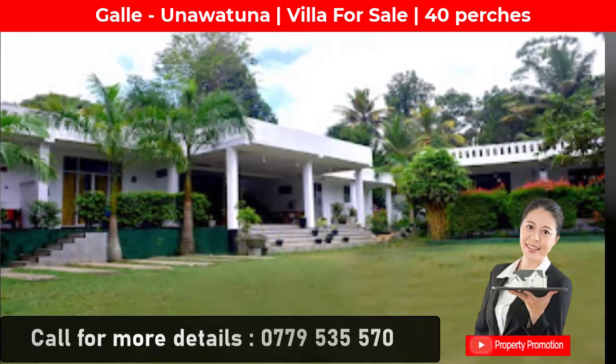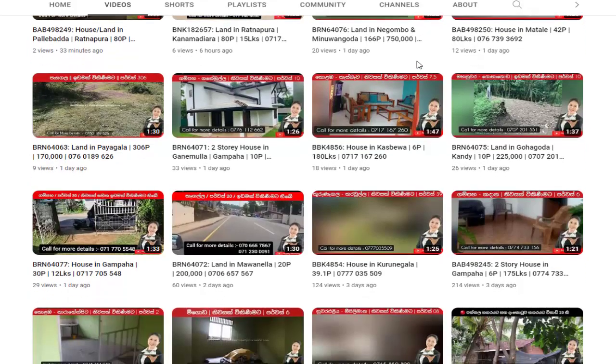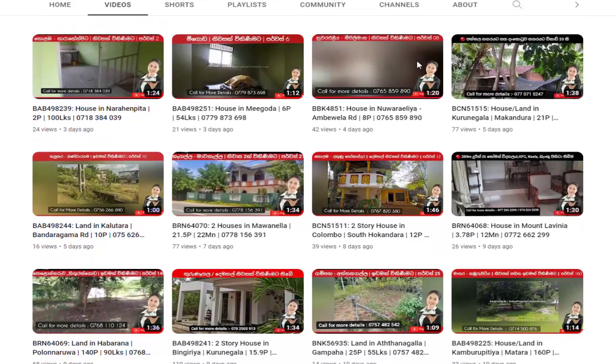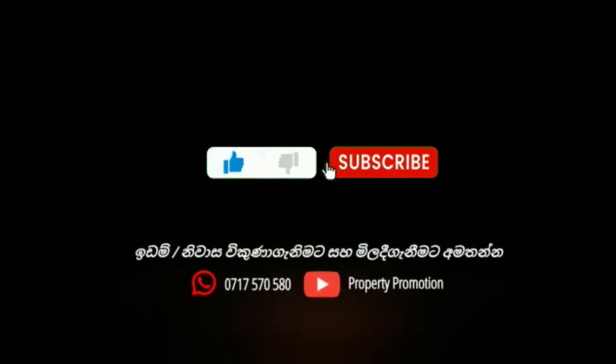Also, I would like to remind you to subscribe to our Property Promotion YouTube channel to watch information on lots of land and houses that are sold suddenly and quickly. See you again with a new video like this — good day to all of you!